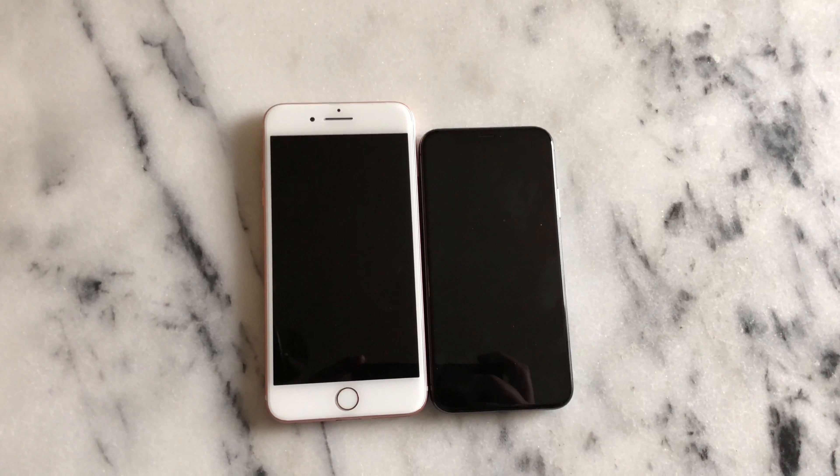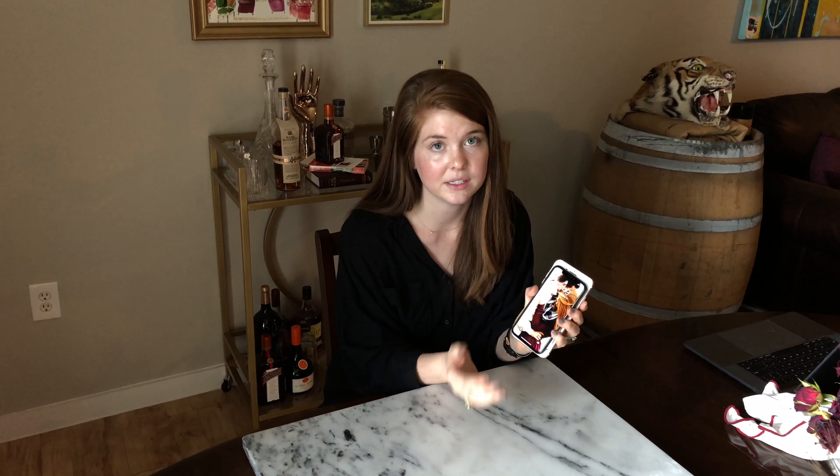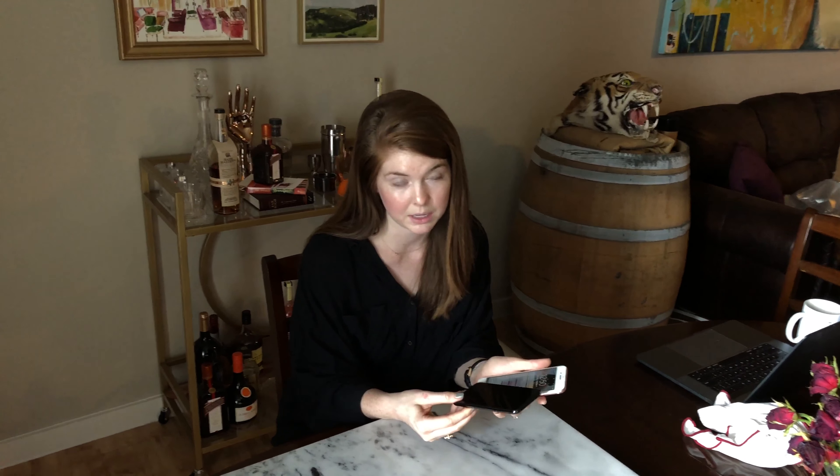Now I'm going to show you five ways the iPhone X is different so you can make your decision. Number one is size — the most obvious difference. You can see the iPhone X is smaller than the iPhone 8 Plus. The 8 is going to be smaller and thinner than the X; the thickest of the three is the X. So the iPhone X is smaller and thicker.